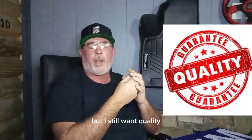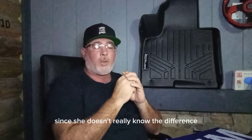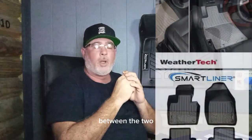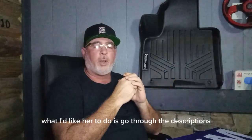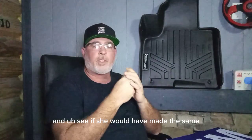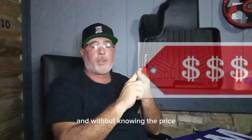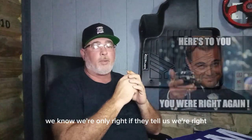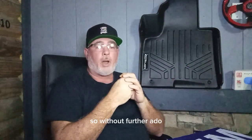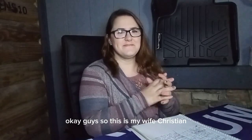I'm kind of budget-minded but I still want quality — I don't want junk. What I'd like to do today is, since she doesn't really know the difference between the two, I did all the research. She doesn't know the difference in prices. I'd like her to go through the descriptions and see if she would have made the same decision I made, without knowing the brand name or the price. Let's see what my wife has to say.